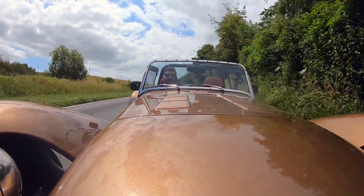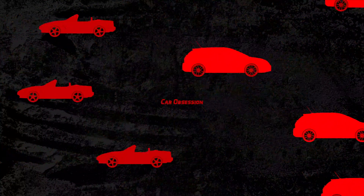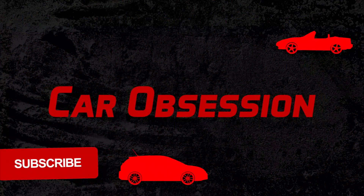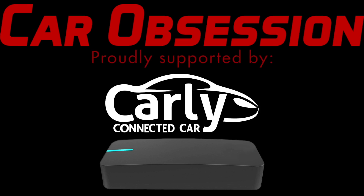It is so vacuous and I love it! Car Obsession is proudly supported by Carly and Draggy. Check out the video description to find out the latest discount codes.